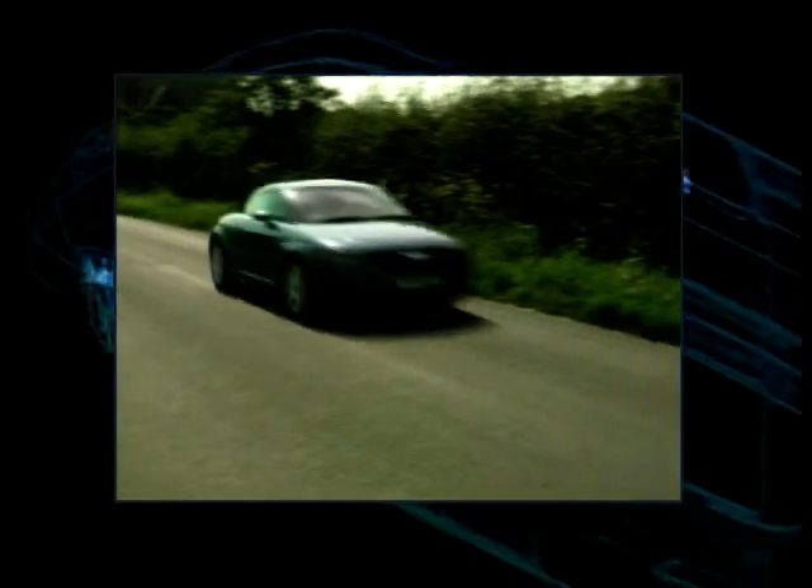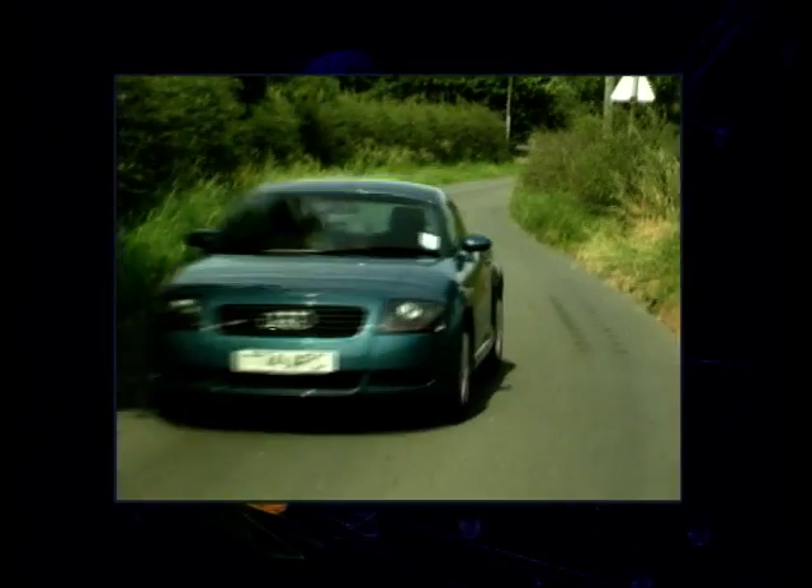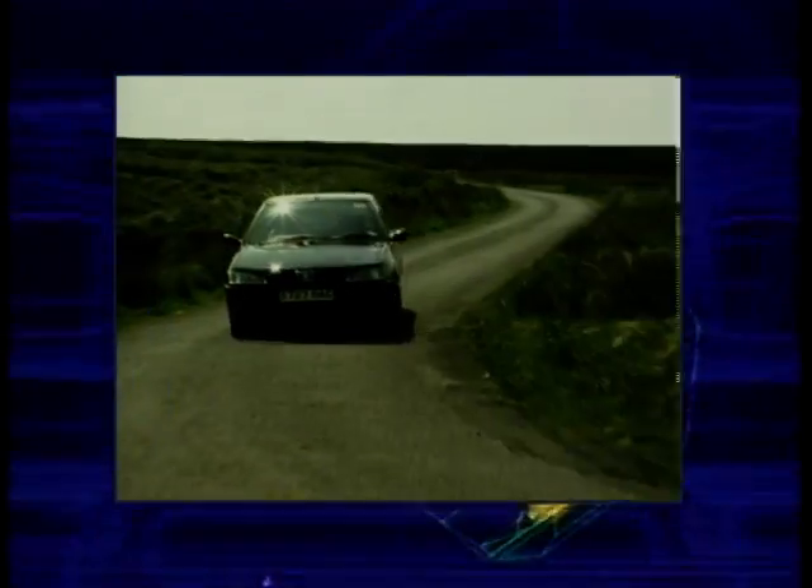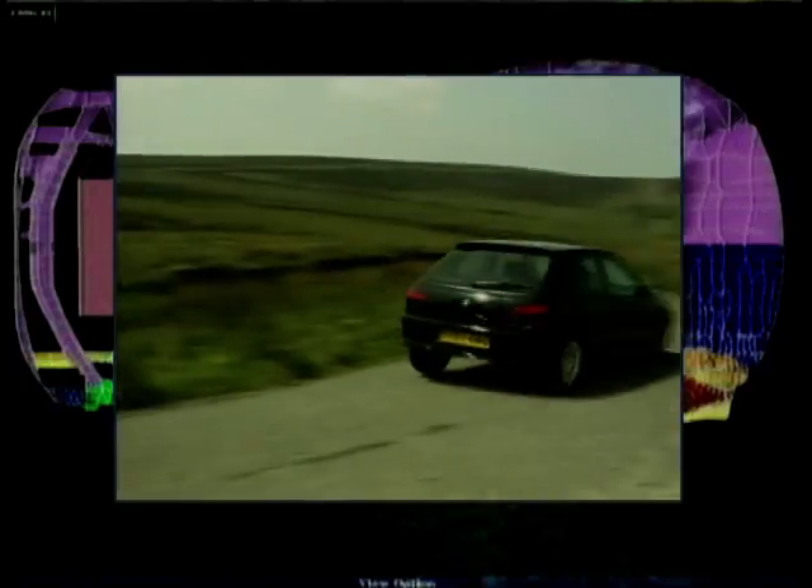Next week on Motor Week: I get a first drive in the gorgeous Audi TT. Ginny Buckley gets a drive in the very important Rover 75, and Ian Royal drives the Peugeot 306 rally.